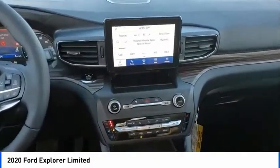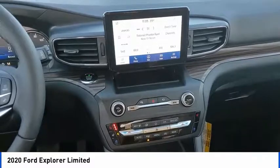Four-wheel disc brakes. Drive away with a great deal on this vehicle. Call or stop in today.